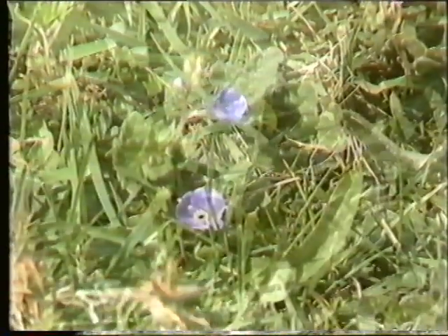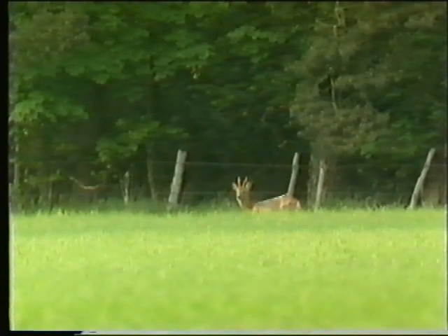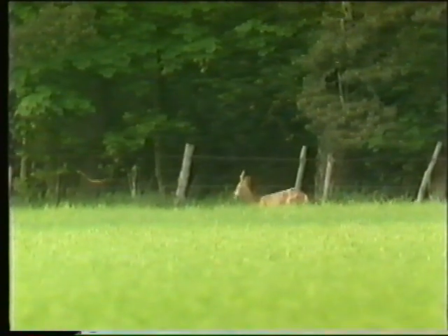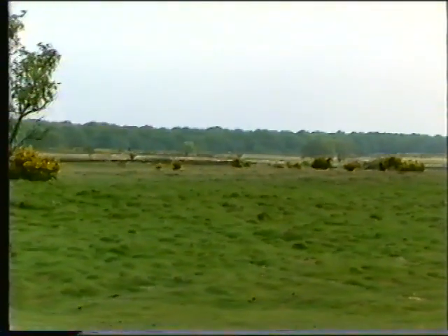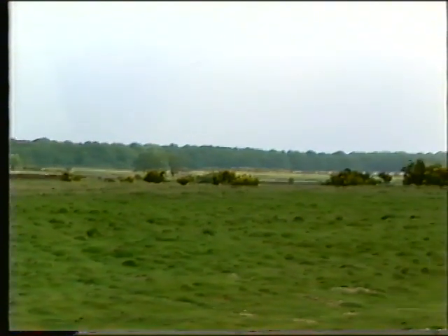It is a site of special scientific interest, abounding in wild and plant life, where many species are fighting their last battle. Unspoiled by pylons or motorways, it is one of the best infantry training grounds in the world, bearing a marked similarity in some areas to the North German plain.